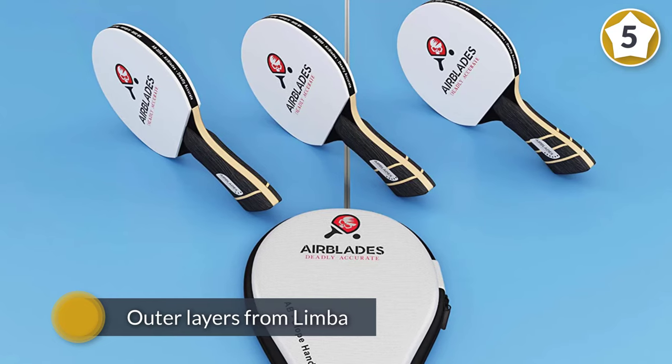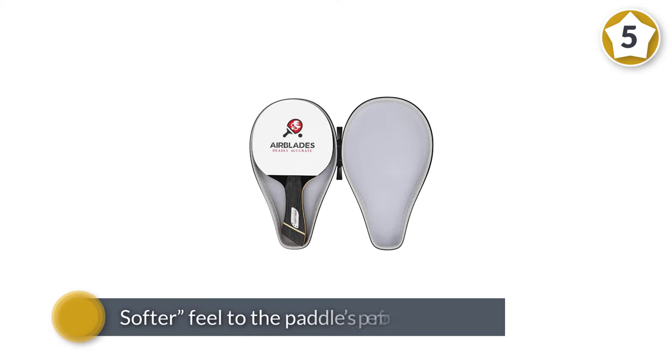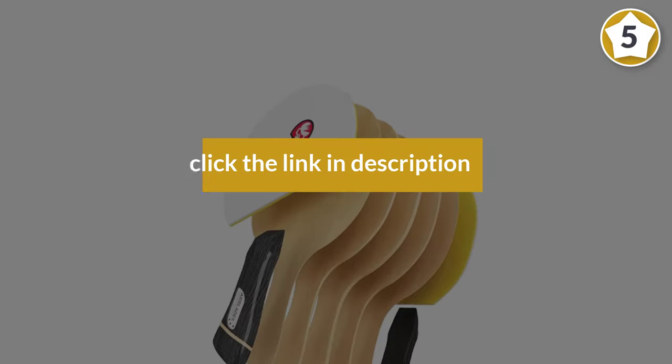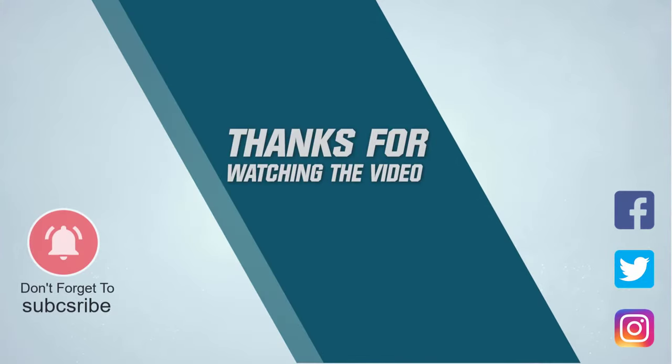It is worth mentioning that this paddle is not currently approved by the ITTF. For more details, click the link in the description. Thanks for watching the video.